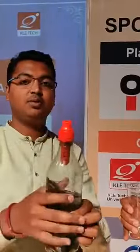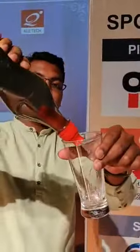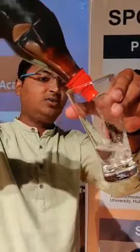You just need to fit the filter, pull the zipper, squeeze, and drink the water. I can drink that now. Yeah, you can.